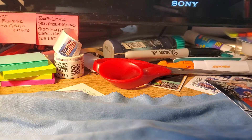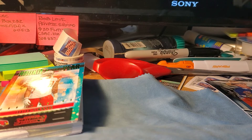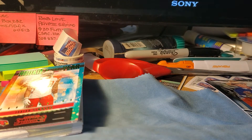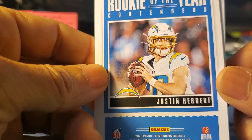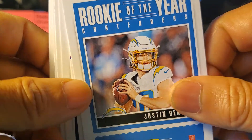So that was the first pack. Like I said, I haven't been able to find anything out in the wild, so when I saw these I scooped them up. Let's see what's in the last final pack here. I haven't been able to rip anything in a long time, so happy to finally find something. Oh, here's a good one — Rookie of the Year Contender Justin Herbert! That is a cool pull, glad I pulled this one.